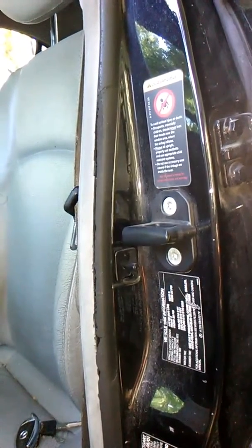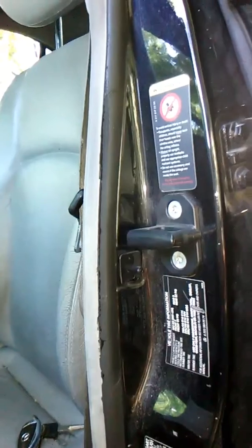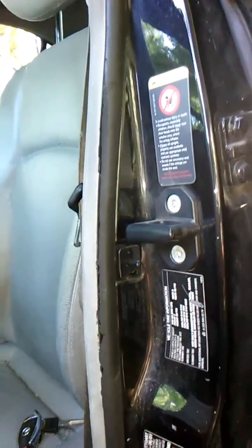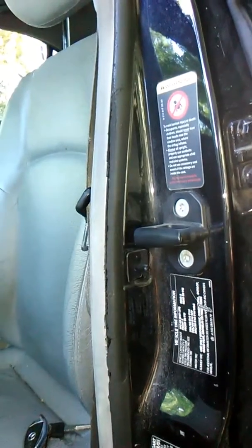Took the siren apart, put some new pins, soldered some new pins in, put it all back together. The siren now works, which is good and bad, because the alarm still is going off.